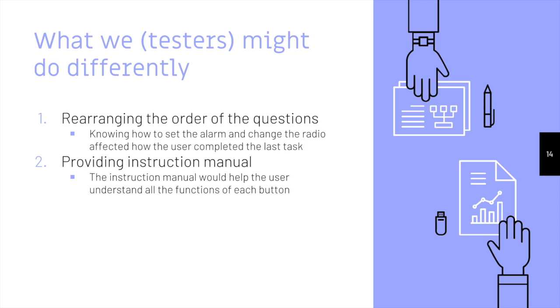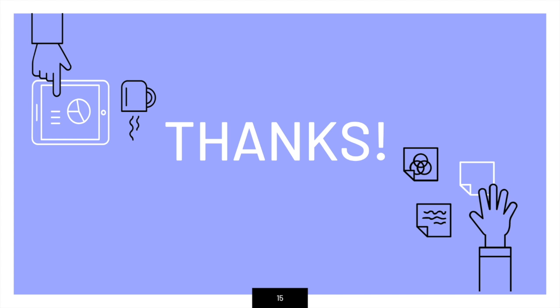Some things we might do differently for our next usability test would be rearranging the order of the questions, as the first two tasks set up the users for the final one, making it much easier to navigate through the alarm. Also, providing an instruction manual might make the user feel more well-informed about how to use the product and feel less confused. Thanks!